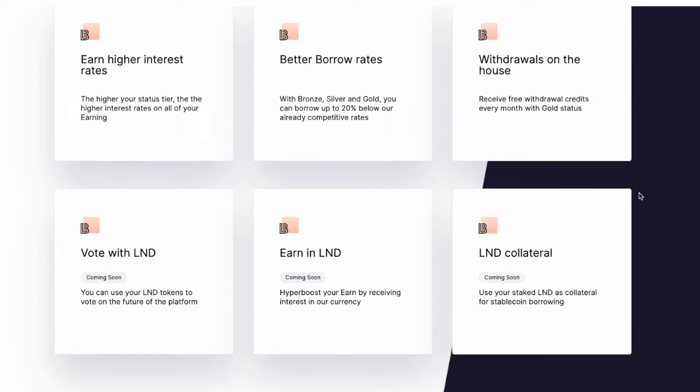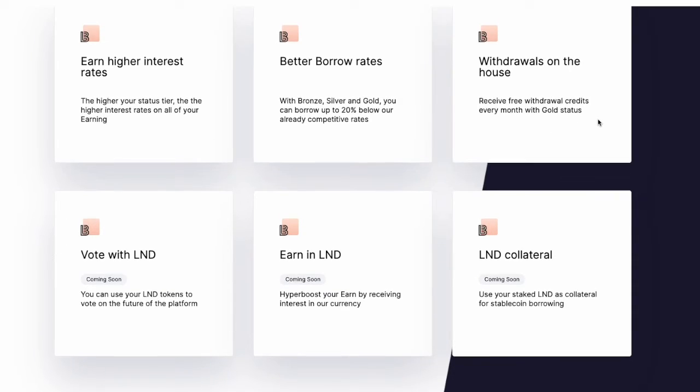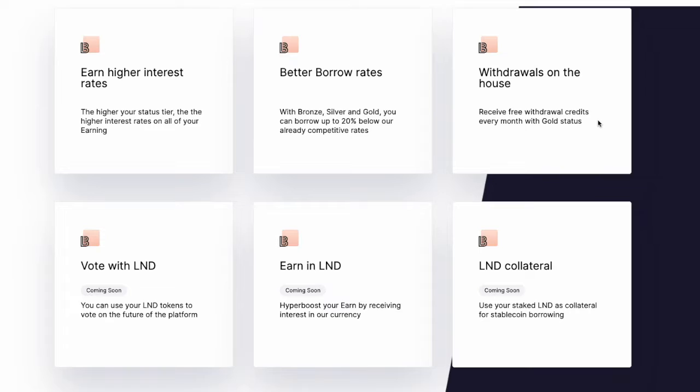So you can see how it works here. You can earn higher interest rates, better borrow rates, and withdrawals are on the house — they don't charge any fees if you have a certain amount of LND.